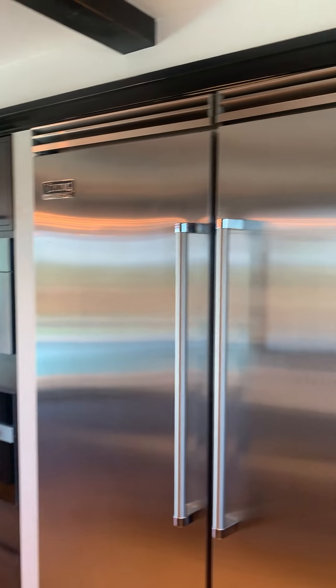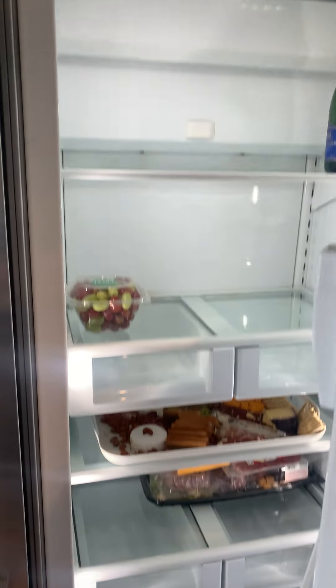You have a huge refrigerator here — it's all Viking, very nice fridge. There's leftovers from the party they had last night.